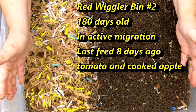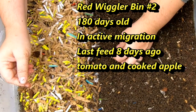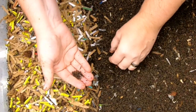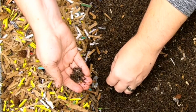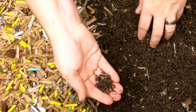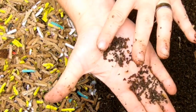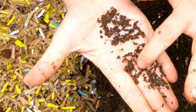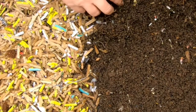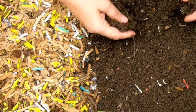Alright, you can see bin number two looks dramatically different than bin number one — this is definitely in migration. One of the cool things you can see when you get rid of all of the brightly colored paper is all of the cocoons on top here. You've got the brightly colored cocoons that are brand new, and then you've got the caramel color ones that are probably ready to hatch. The caramel colored ones are probably ready to hatch and then the ones that are really dark coffee color have probably already hatched.